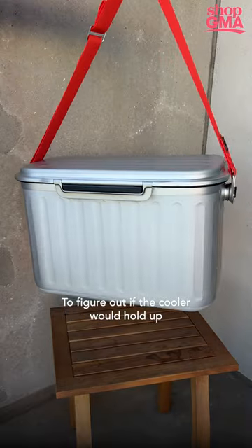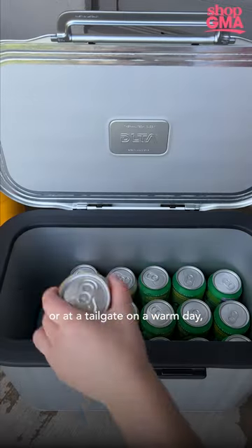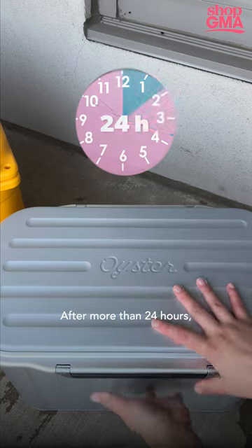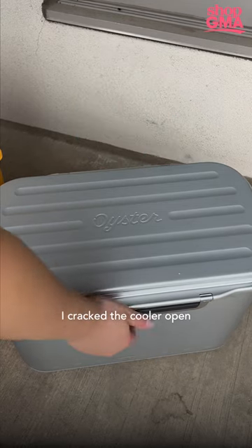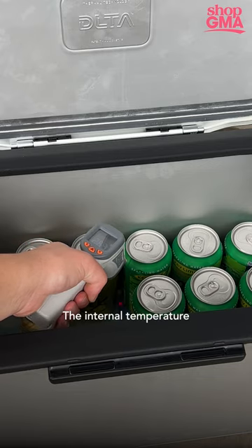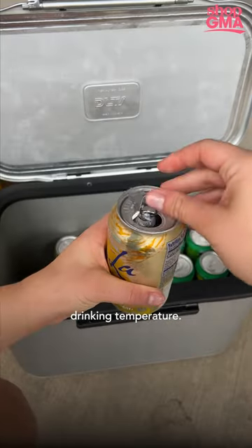To figure out if the cooler would hold up at the beach, on a picnic, or at a tailgate on a warm day, I decided to leave it on my balcony overnight. After more than 24 hours, I cracked the cooler open and was pleasantly surprised by the cool air coming out. The internal temperature was 29 degrees Fahrenheit and the cans were perfect drinking temperature.